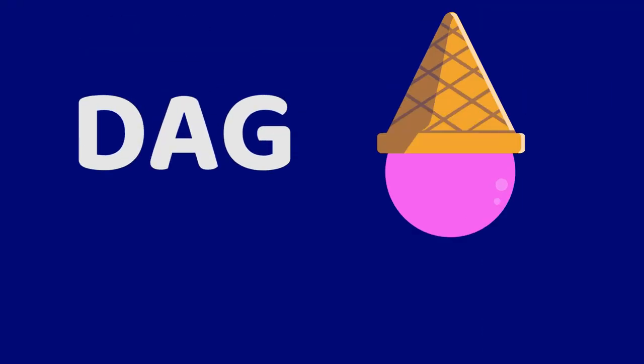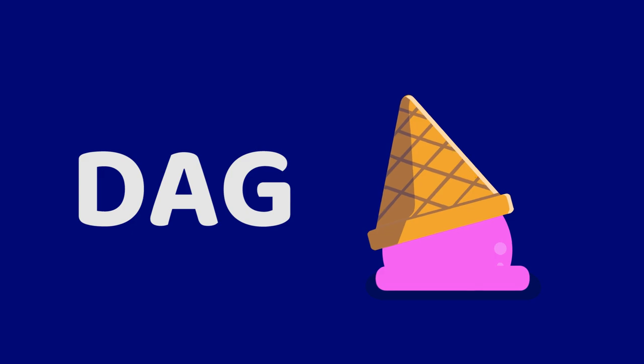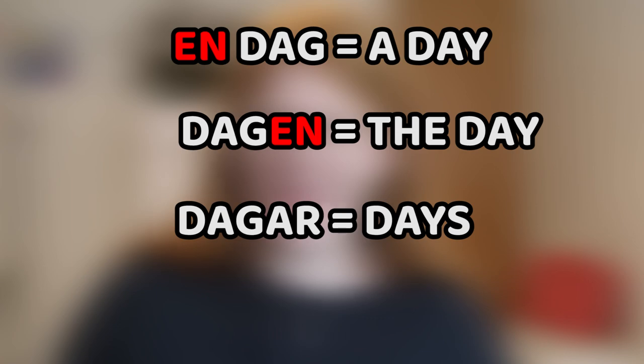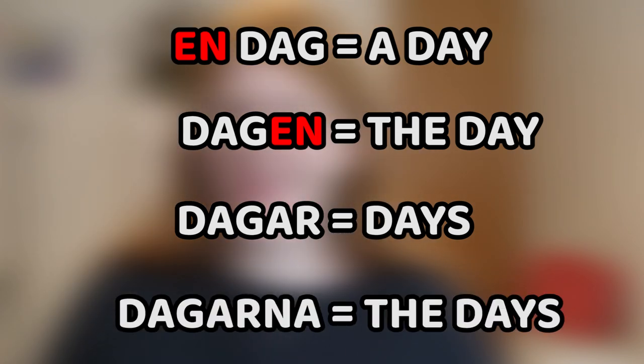Let's start with the first word: dag. Dag is how we say day — not so different from English. If you want to conjugate this word in definitive form and plural, it looks like this: en dag, a day; dagen, the day; dagar, days; dagarna, the days.